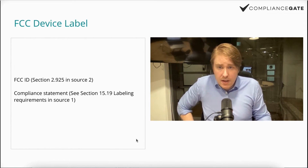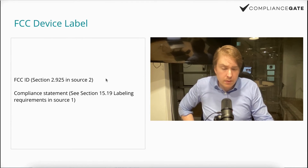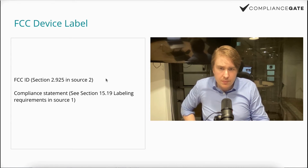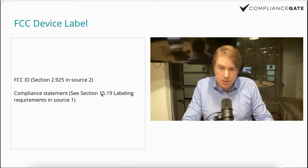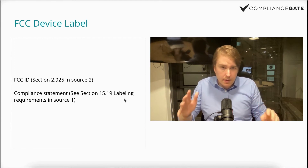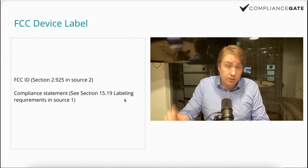Then there's the device label with an FCC ID — you can find this on many electronic devices. I checked my MacBook 2020 and it had a device label. You also need a compliance statement, which you can find in the eCFR section 15.19 labeling requirements. It's a formal statement declaring that the product is compliant with the corresponding rules — you can find the exact wording on the FCC website.